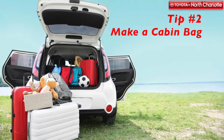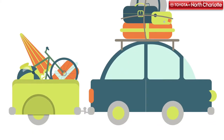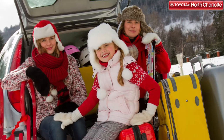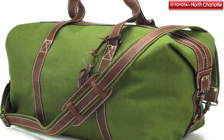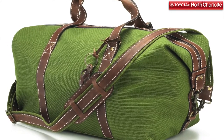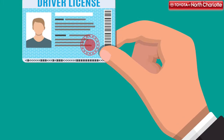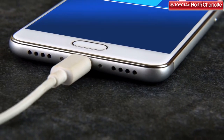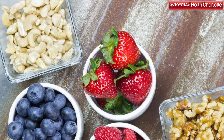Sometimes we get so caught up with prepping for a road trip that we forget about the essentials. It's important to have a separate bag inside the cabin that holds all the important information and belongings for easy access. The items we suggest carrying in this bag include documents like your driver's license, car registration and insurance, cell phone and charger, baby wipes, tissues, and a first aid kit, plastic bags for trash disposal, medicine, drinks and snacks if you don't want to make too many food stops, and entertainment items like books, tablets, and toys if you're driving with others, especially children.